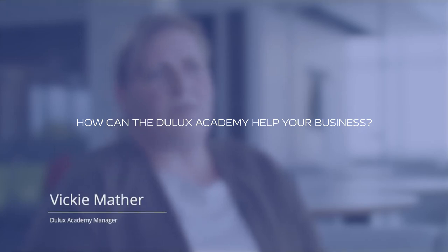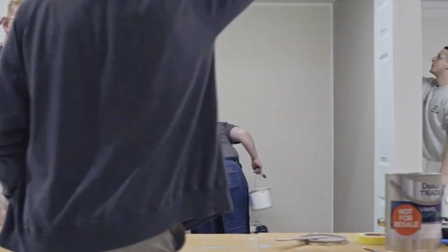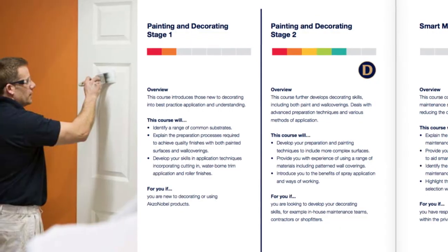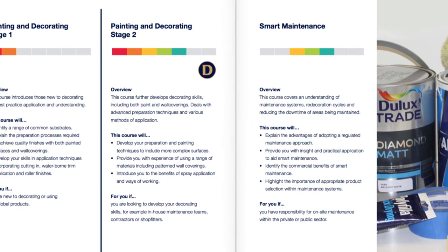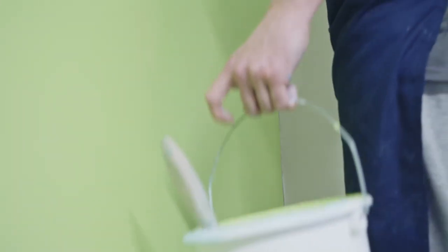Wherever you are in your decorating career, Dulux Academy can offer you something to support you and your teams. Our team of industry-leading experts deliver learning experiences that celebrate our broad portfolio, proud heritage and embrace technology. Training includes basic decorating through to more advanced techniques including spray, business management and health and safety, as well as colour and sustainability.